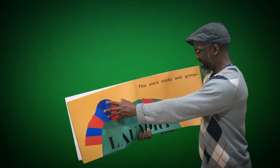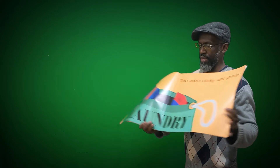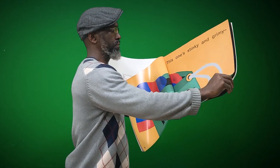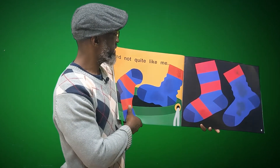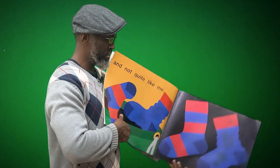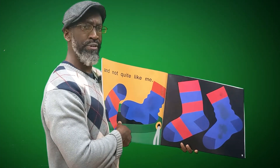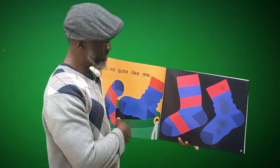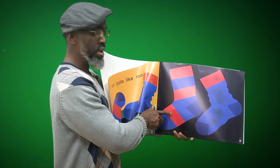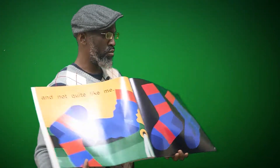This one's stinky and grimy. So this one here is stinky and grimy in the laundry basket. The sock said, 'This one's stinky and grimy. And not quite like me.' So are these two the same? No. They're both blue — that's something they both have. And they both have red in them. They're both socks. But this one has three red rings and this one only has one red ring. Also, this one is clean, and as it said in the story, this one is grimy and dirty.